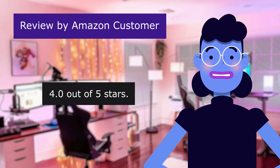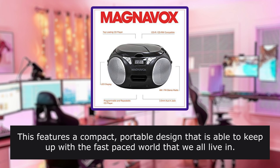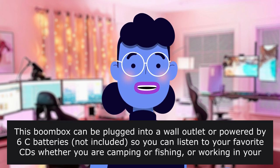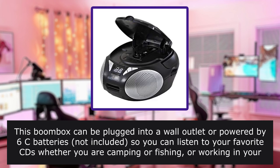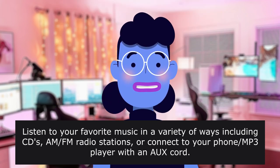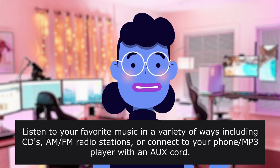4.0 out of 5 stars. Enjoy music your way with the Magnavox CD boombox. This features a compact, portable design that is able to keep up with the fast-paced world that we all live in. This boombox can be plugged into a wall outlet or powered by six C batteries, not included, so you can listen to your favorite CDs whether you are camping, fishing, working in your home office or shop. Listen to your favorite music via CDs, AM/FM radio stations, or connect your phone or MP3 player with an aux cord.